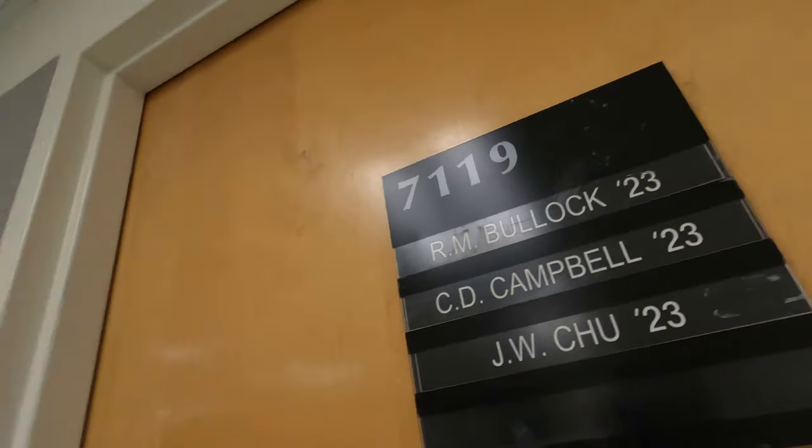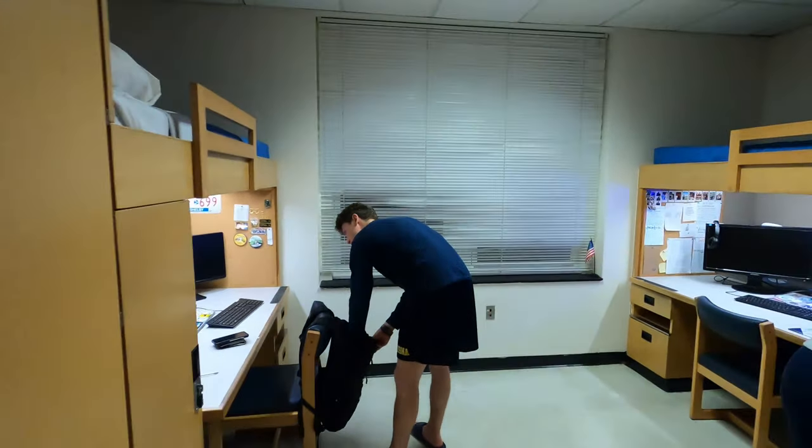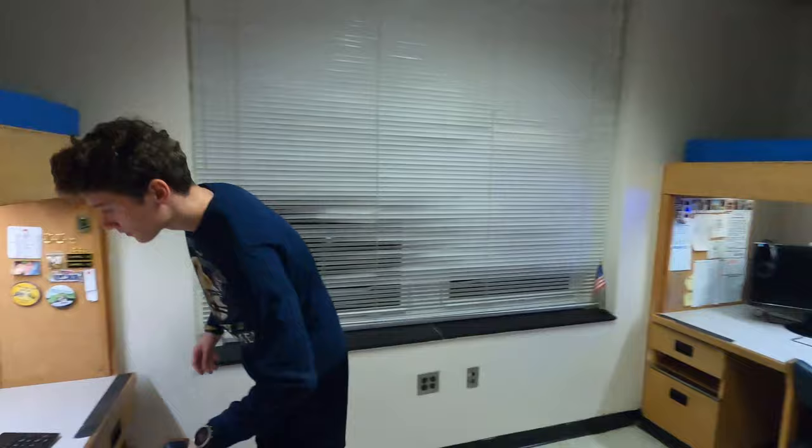All right, so here's our room over here. 7-1-1-9, baby. So this is what a standard room looks like. How's it going, Konstantin?